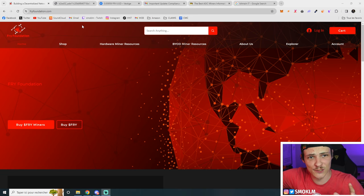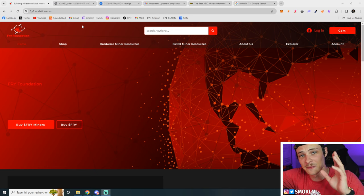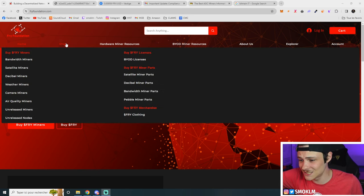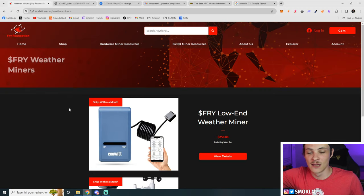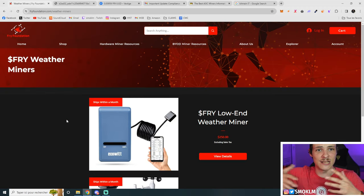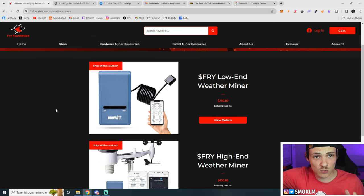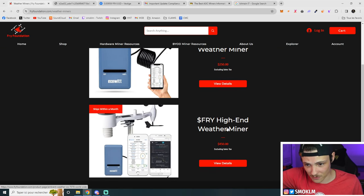On the Fry Foundation landing page, when you go to the shop you can see there are a bunch of different miners you can get into to generate passive income. The one we're interested in today is the weather miners. Fry usually has two levels of miners for a specific task — so for weather mining there's a low-end weather miner and a high-end weather miner.